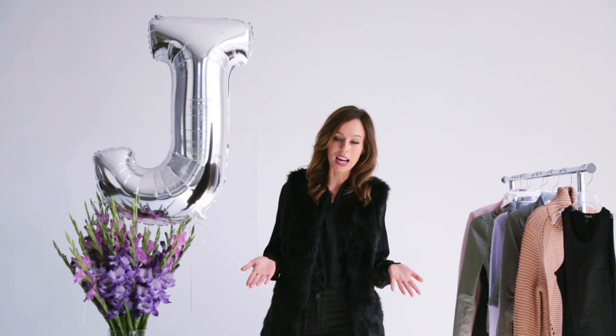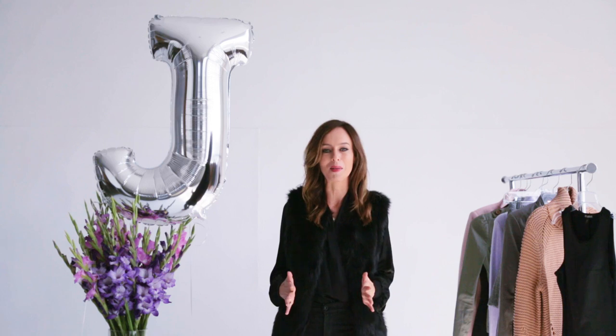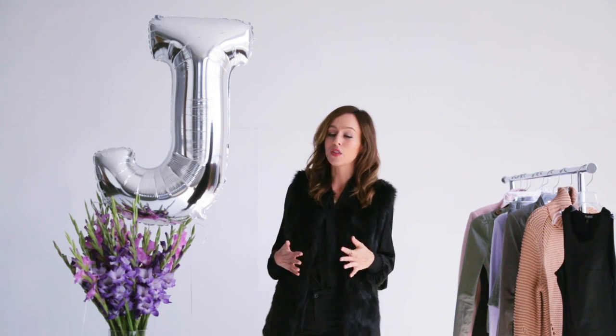Hey guys, it's Sydney and welcome back to my A to Z Trend Guide. Before we get started with this episode, I just wanted to apologize for my voice. I got really, really sick this weekend and of course I lost my voice. It's getting back to being a little bit better, but it's very raspy. Some people say it's sexy — I personally don't love it, but I had to film these episodes for you guys. So in the next few episodes, don't mind how I sound.